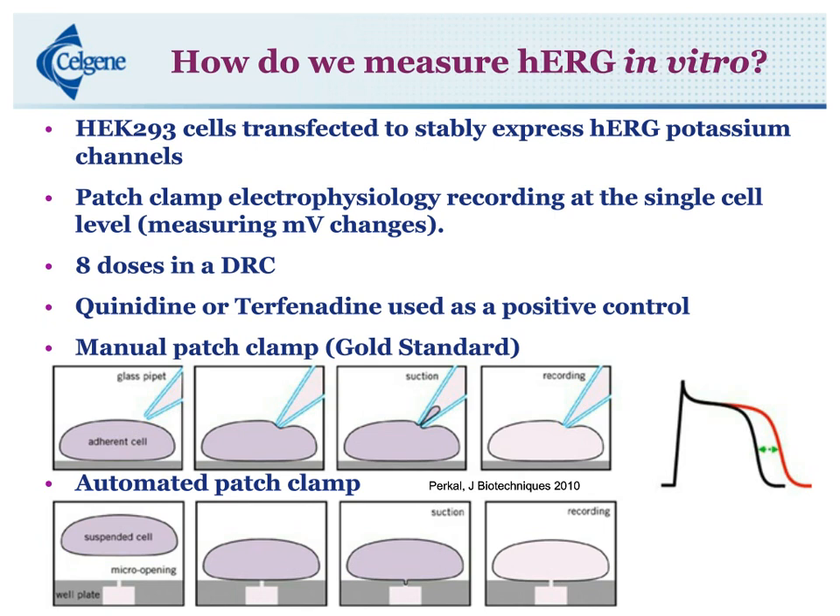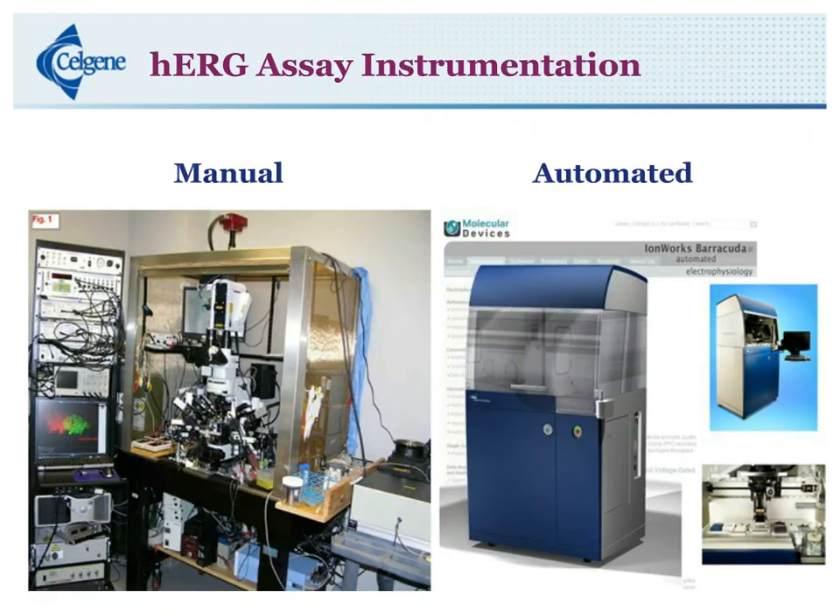This is how we measure these action potentials. The manual assay is run by a trained electrophysiologist in a Faraday cage to keep out any electrical interference, because it's a very sensitive assay. On the right is the automated assay, which is all in one unit. They come in multiple well types — 96 through 384 — and there are also some 16 and 24 well assays as well.